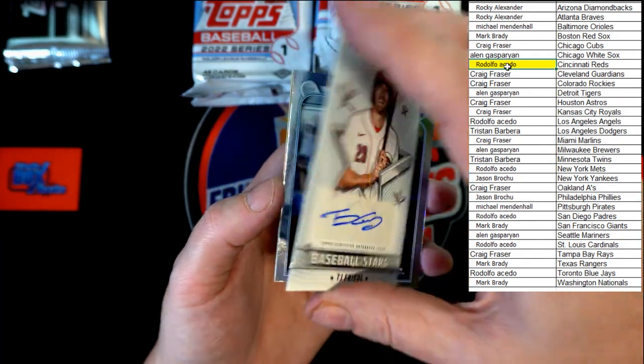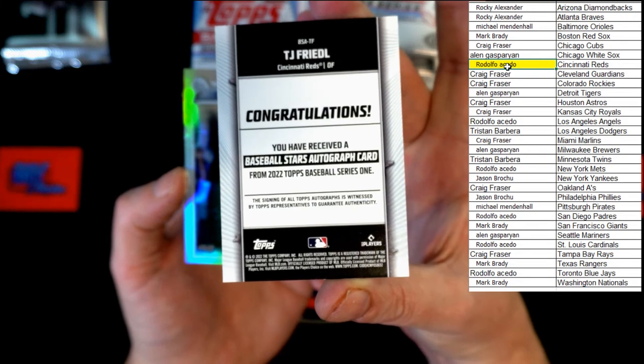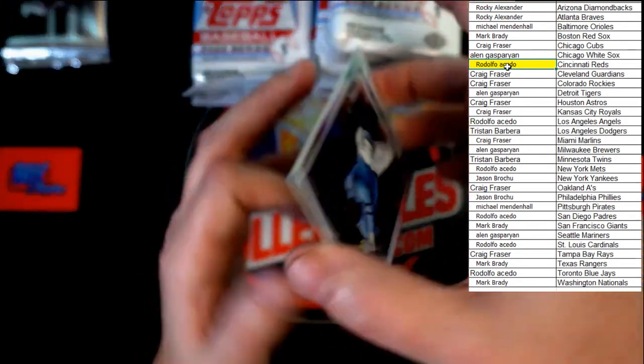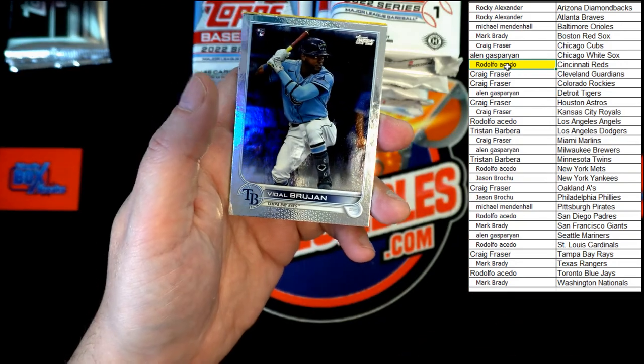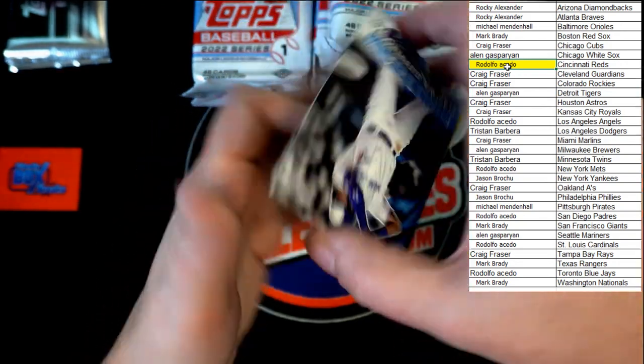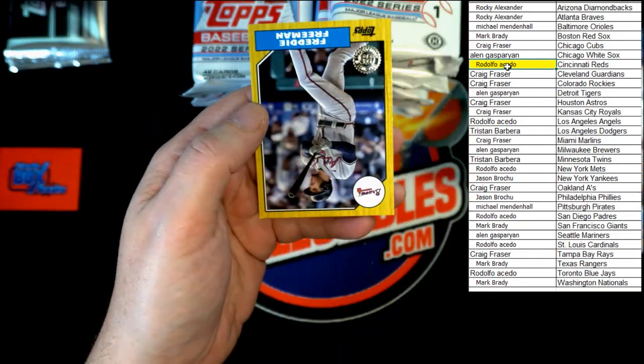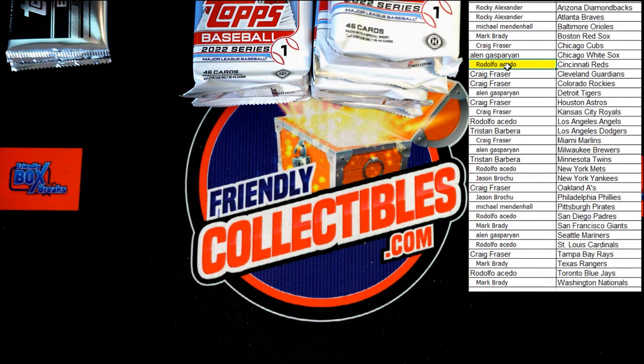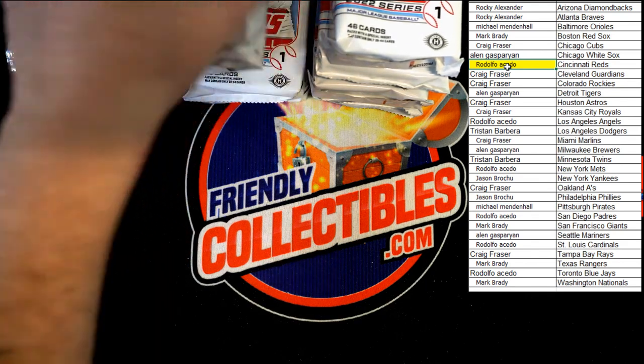Let's check the numbering on that TJ auto — no number, but a really nice Baseball Stars insert auto. 'Welcome to the Show' Vlad Jr. and Freddie Freeman 87 Topps. Next pack.